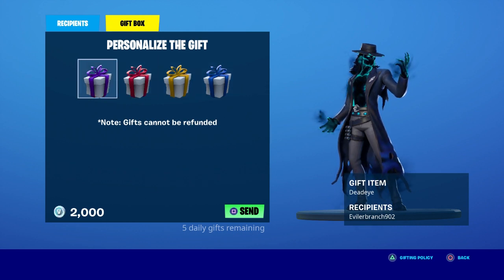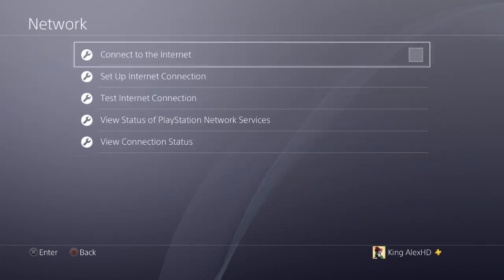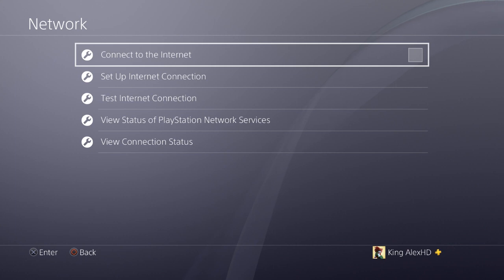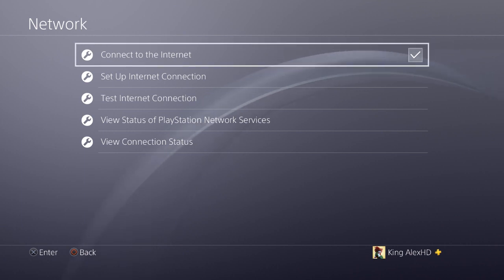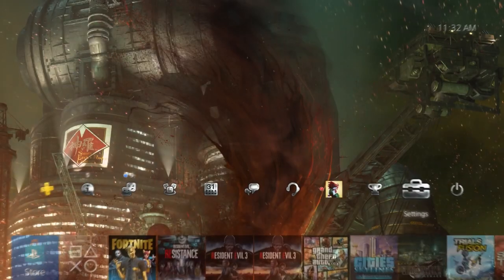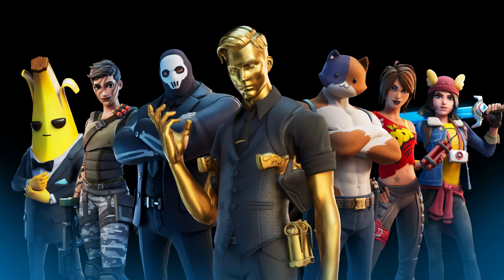As soon as you see 'Sending' — right here — close the game as fast as possible, just like that. Then disconnect the internet as fast as possible, just like that. If you don't do it fast enough, the glitch will not work. Once you do hit it, reconnect the internet, go back to your friend's party and try to join him — and your friend is going to say that he received the gift. Then come back to the game and you should still have your V-Bucks.